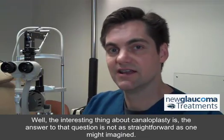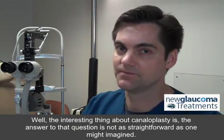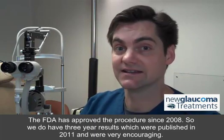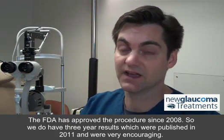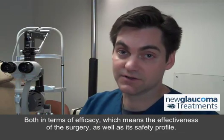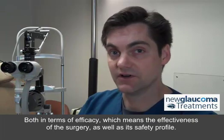The interesting thing about canaloplasty is the answer to that question is not as straightforward as one might imagine. The FDA has approved the procedure since 2008, so we do have three-year results, which were published in 2011, and were very encouraging, both in terms of efficacy — which means the effectiveness of the surgery — as well as its safety profile.